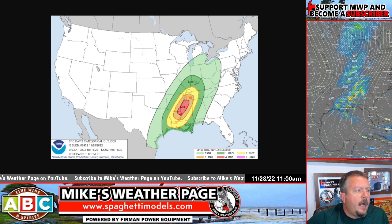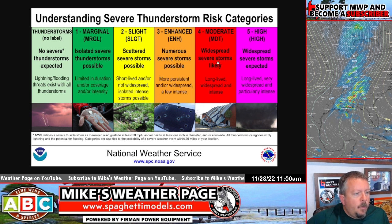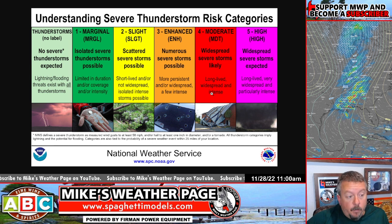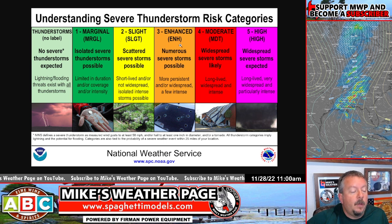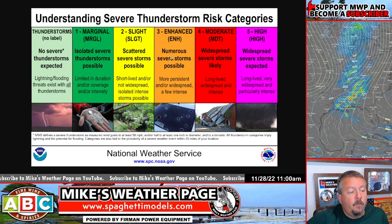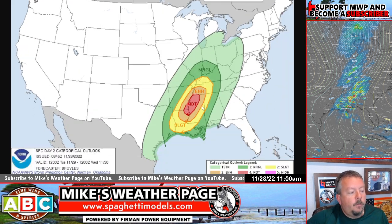A lot of people ask me what these colors mean. Going to red: widespread, severe storms likely, long-lived, widespread, intense. Unfortunately, that means strong tornadoes possible, and they could possibly go to a pink tomorrow for Tuesday. We've seen tornado watches even in the dark green areas in the past, so it's pretty rare to get orange and reds from the Storm Prediction Center like we're seeing right here for tomorrow, Tuesday.